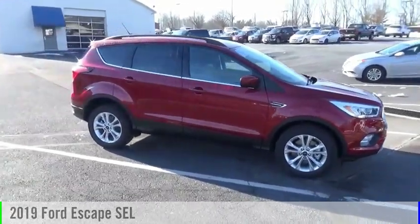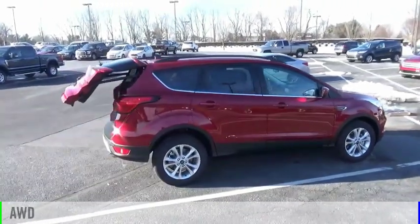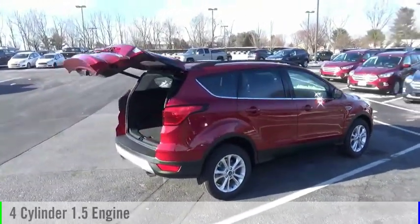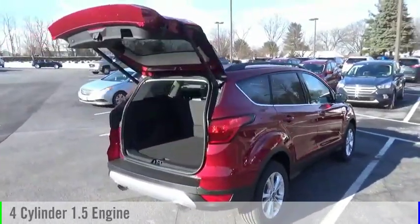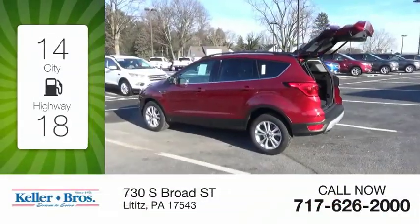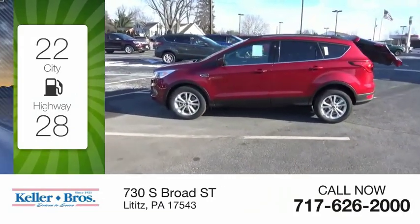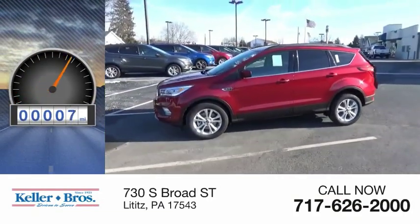Come test drive the 2019 Escape. This vehicle is powered by an all-wheel drive four-cylinder 1.5 liter engine and comes with an automatic transmission. Great fuel efficiency saves you money by requiring fewer trips to the gas station. This vehicle has less than 100 miles.